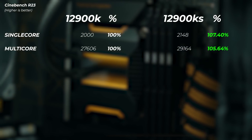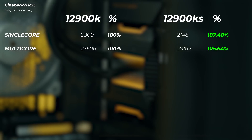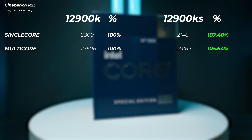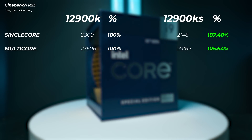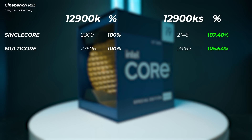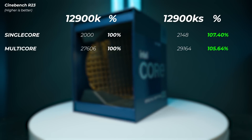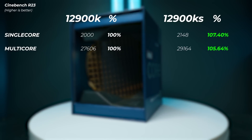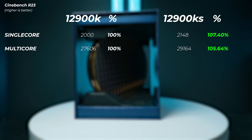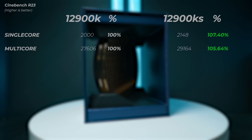In Cinebench R23, the single-core performance of the 12900KS is 7.4% faster than the 12900K, scoring 2148 — the highest single-core score I've ever seen, as no other CPU has passed 2000 before. In multi-core, it's 5.6% faster than the 12900K. In Geekbench 5, the single-core score is 7.1% faster and the multi-core score is about 8% faster.